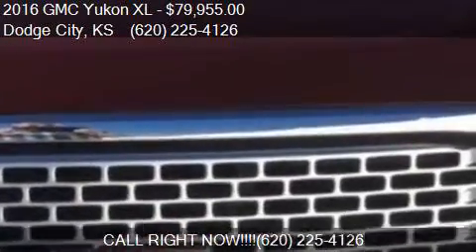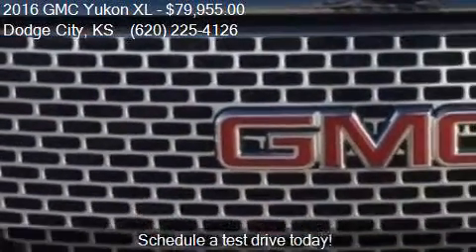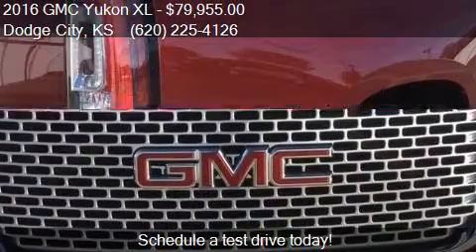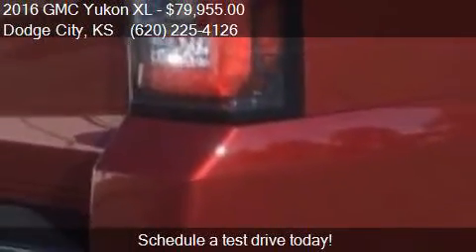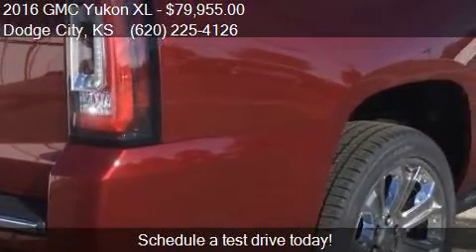Call us at 620-225-4126 or stop by our lot. Find us at 404 South 2nd Street in Dodge City, Kansas, on our website, or check us out on carsforsale.com.